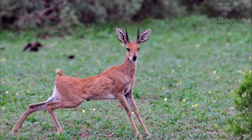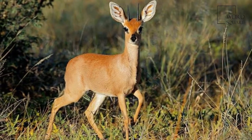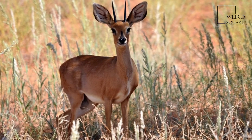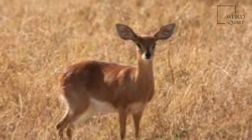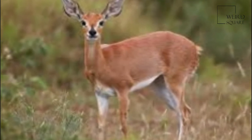Ears are large with finger marks on the inside. Males have straight, smooth, parallel horns 7 to 19 cm long. There is a black crescent shape between the ears, a long black bridge to the glossy black nose, and a black circular scent gland in front of the eye. The tail is not usually visible, being only 4 to 6 cm long.